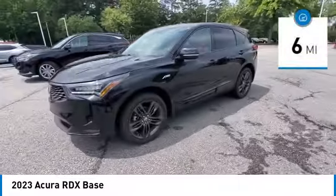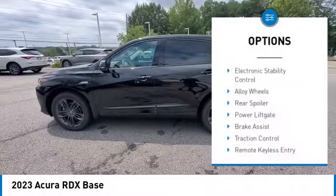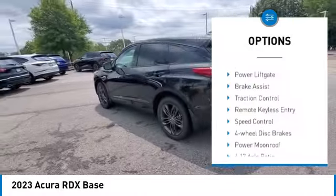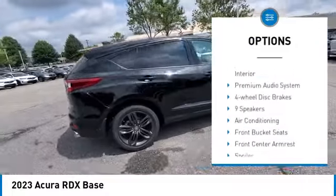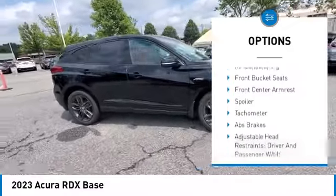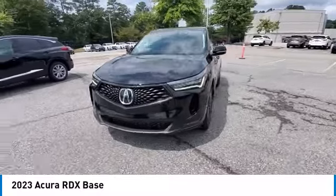This vehicle has less than 100 miles. Here are some of this vehicle's great options: electronic stability control, alloy wheels, rear spoiler, power lift gate, brake assist, traction control, remote keyless entry, speed control, four-wheel disc brakes, power moonroof.